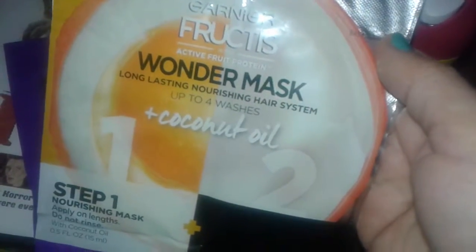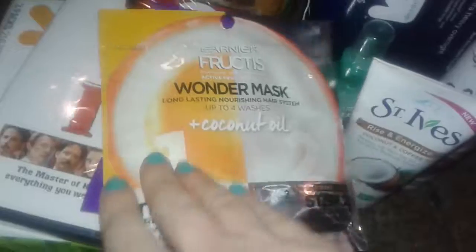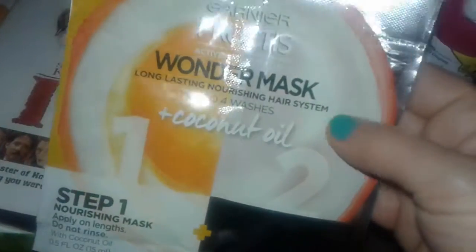The last thing I picked up is this double pack called the Wonder Mask — a hair system with coconut oil. Step one is a nourishing mask that you do not rinse out, and step two is the treatment you apply after, then rinse out. It was about $2.49. Sorry it's hard to see because the packaging is so shiny.